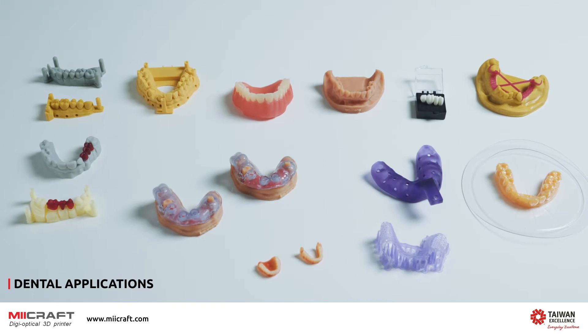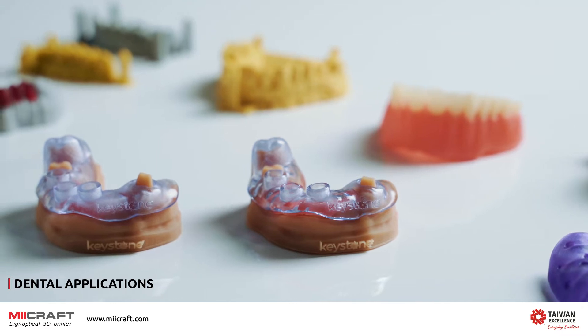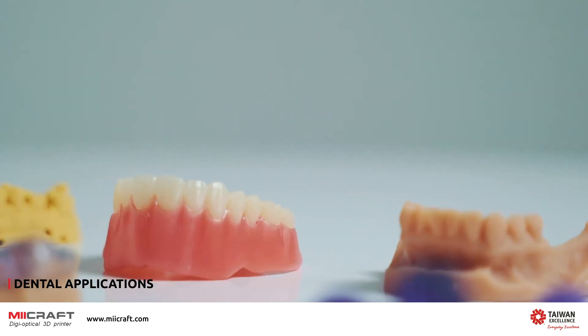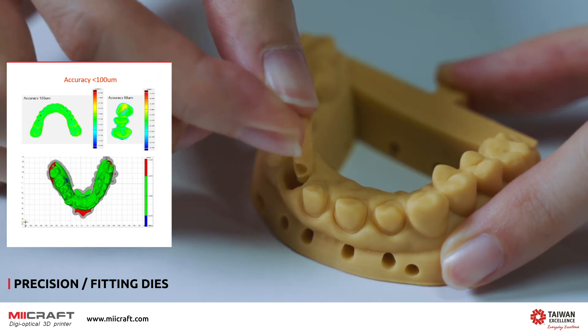Maycraft 3D printers are perfect for the dental field, producing high-accuracy dental models, removable dies, temporary and surgical guides. Spatial accuracy across the full arch is within 100 microns of the surface.